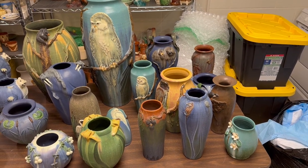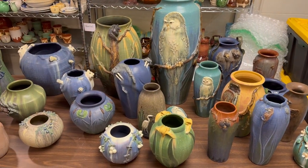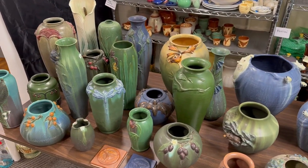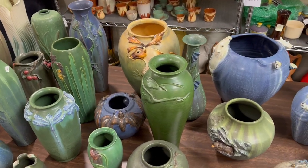Hey, it's Greg from Just Art Pottery. I'm back again with another amazing Ephraim collection. We've had the privilege to sell some really good Ephraim over the years, but this might be — it's a little smaller than some of the bigger collections we've had — but this might be one of the best for quality.